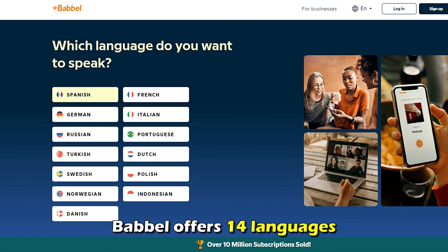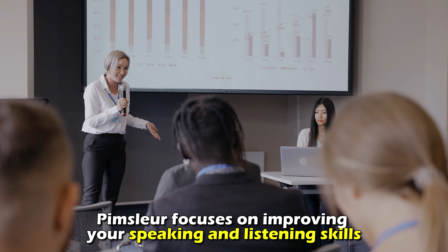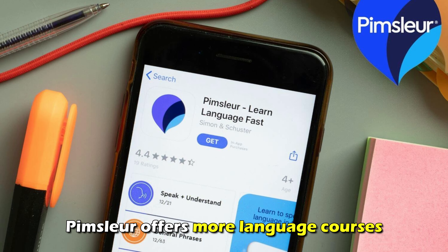On the other hand, Babbel offers 14 languages, including Norwegian, Swedish, Turkish, Farsi, Hindi, Korean, Vietnamese, and others. In terms of specialization, Babbel's courses aim to improve your grammar and vocabulary, while Pimsleur focuses on improving your speaking and listening skills. Therefore, Pimsleur offers more language courses.